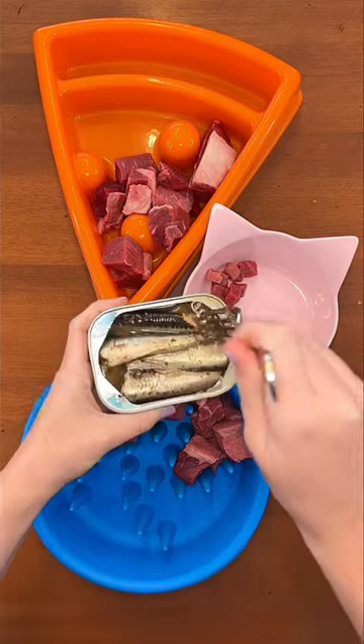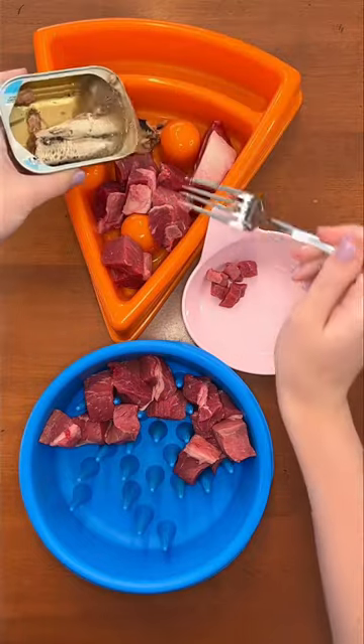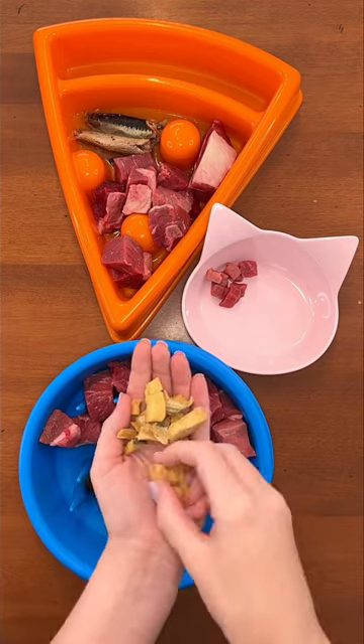Next, Rudy and Riley are having sardines canned in water with no added salt for vitamin D and fatty acids, and don't forget to add the extra liquid. Buddy is very picky though, so he's having freeze-dried salmon instead.